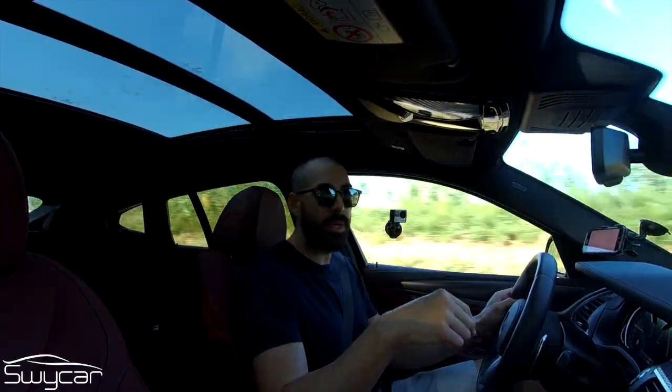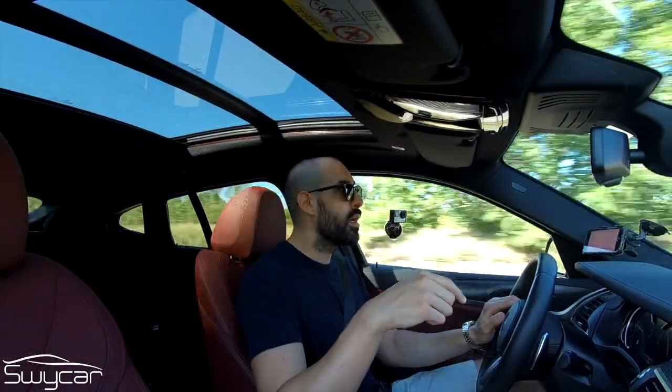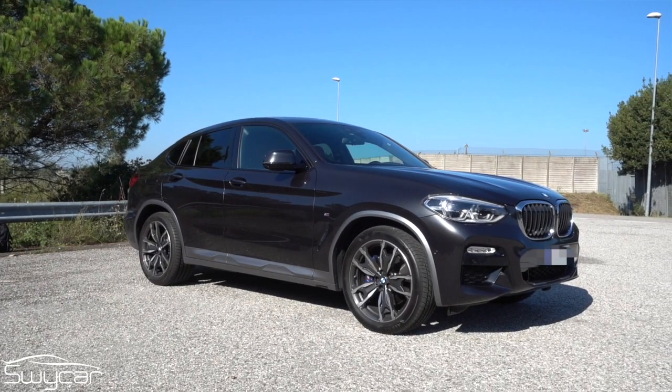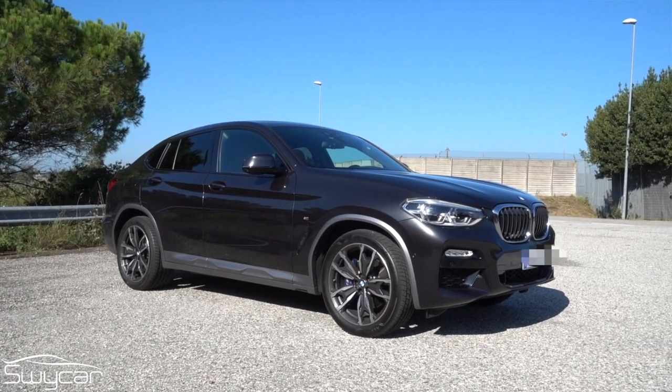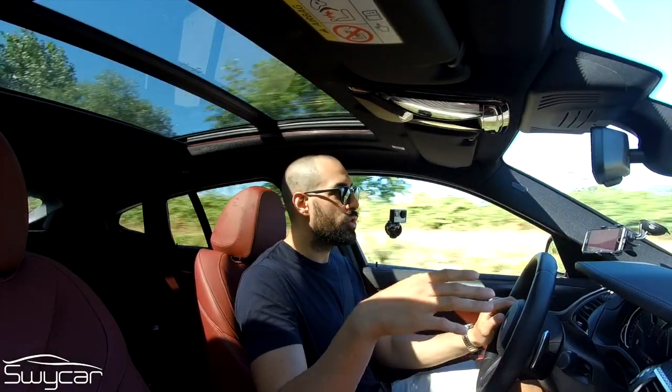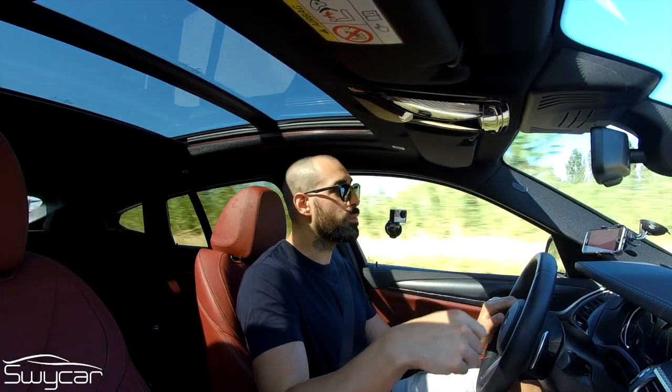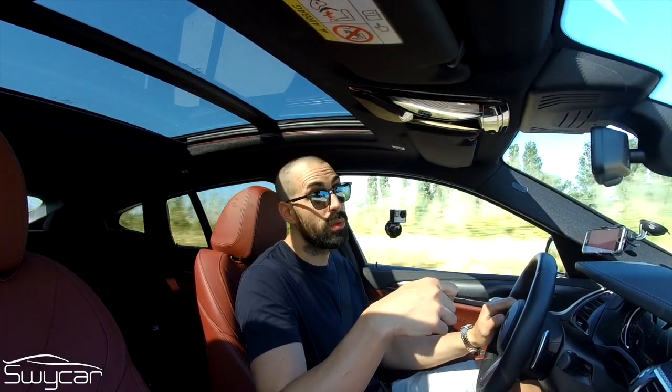This particular example is the X4 20D, with xDrive all-wheel drive, the M Sport X trim, the M Sport suspension and braking system, the beige accents, the side sills, and the full body kit. It arrives at a final price of €85,000.